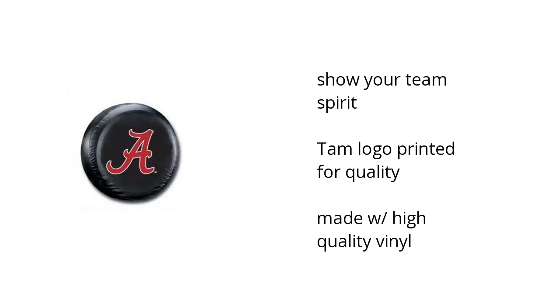You can show your team spirit. The TAM logo is printed for quality and it's made with high quality vinyl. Want to get the best price? Click here.